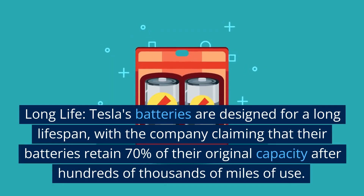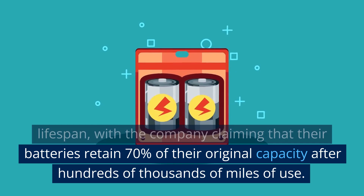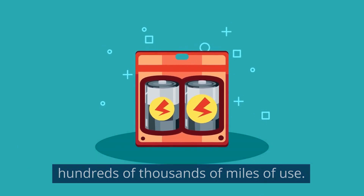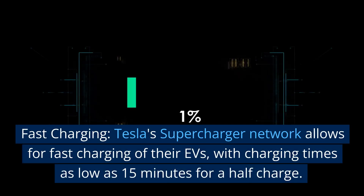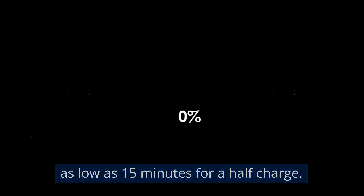Another advantage is long life. Tesla's batteries are designed for a long lifespan, with the company claiming that their batteries retain 70% of their original capacity after hundreds of thousands of miles of use. Tesla's Supercharger network also allows for fast charging of their EVs, with charging times as low as 15 minutes for a half charge.